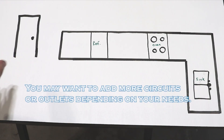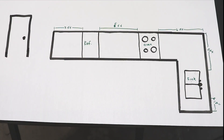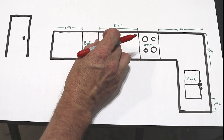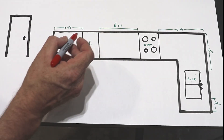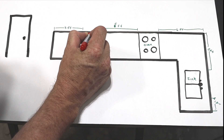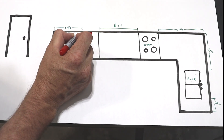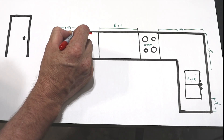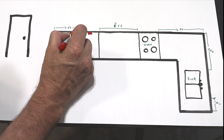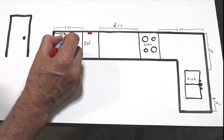You're also required to have at least two circuits serving a kitchen. Now designing the outlets: for every obstruction, there must be an outlet within 24 inches. Starting with the refrigerator — it has its own dedicated circuit, which isn't included in our countertop outlets — coming off from the refrigerator we need an outlet within 2 feet, so let's place one at 18 inches, which also meets the countertop edge requirement.